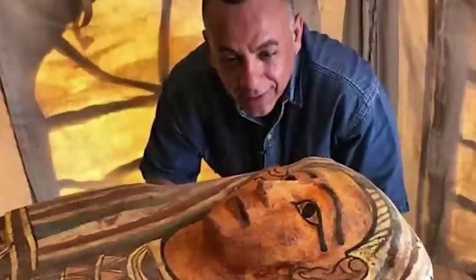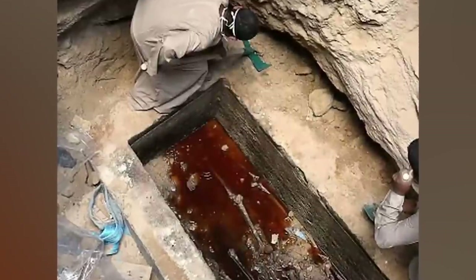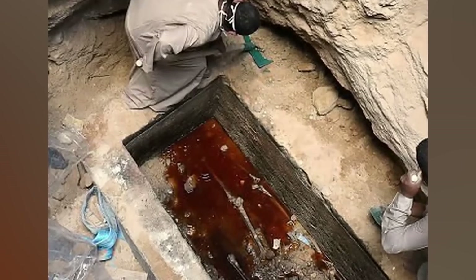Mustafa Waziri, Secretary General of the Supreme Council of Antiquities, put his entire head in the tomb just to show us that it's safe. You could use your hand, maybe even a foot — but straight to the head dipping? Come on, Mr. Waziri, be smart about this.